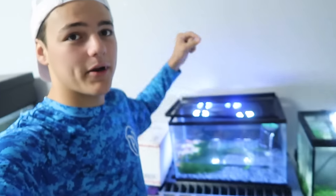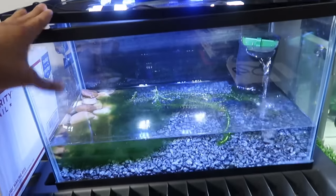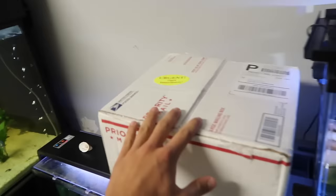I don't know if you watched the video, but we made a whole entire video on setting up this aquarium right here for this tadpole. As you can tell, the tank is still pretty clean — very clean. And then I got something in the mail today.